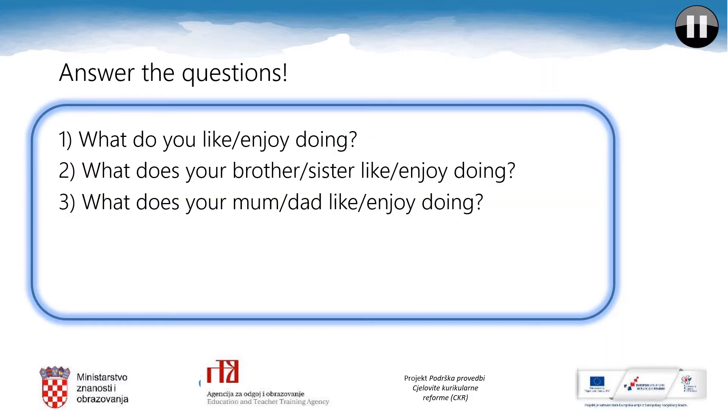Over to you! Answer the questions: What do you like or enjoy doing? What does your brother or sister like or enjoy doing? And what does your mom or dad like or enjoy doing? Say your answers aloud. You can pause the video lesson now.